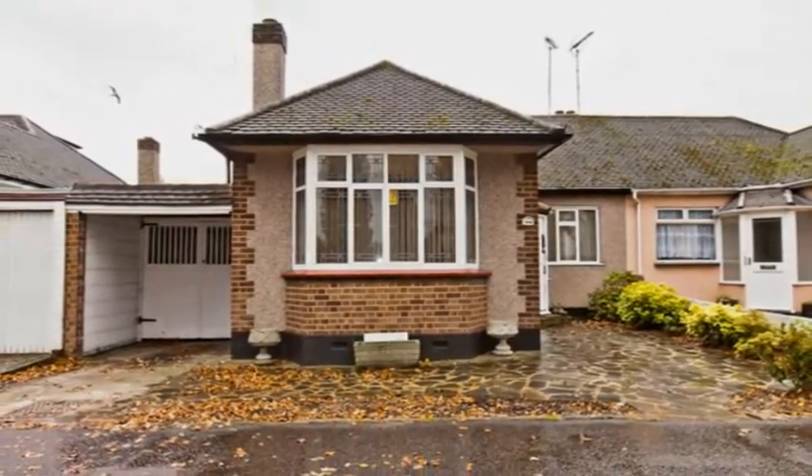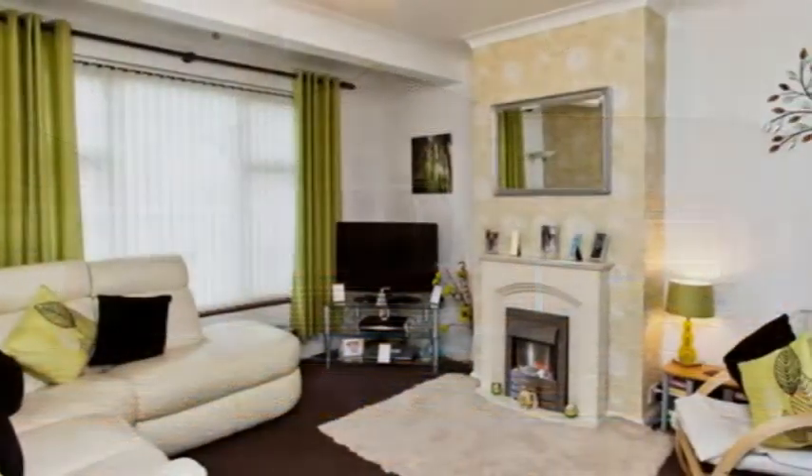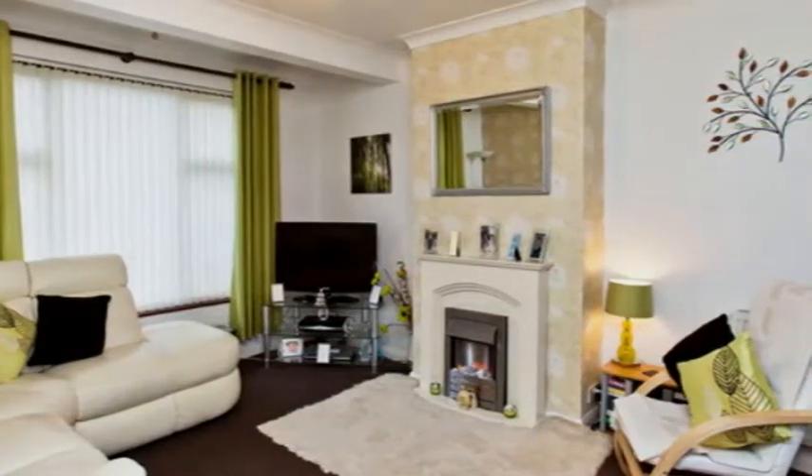Inside, this property is well presented and neutrally decorated throughout. The impressive dual aspect lounge diner is bright and well proportioned.